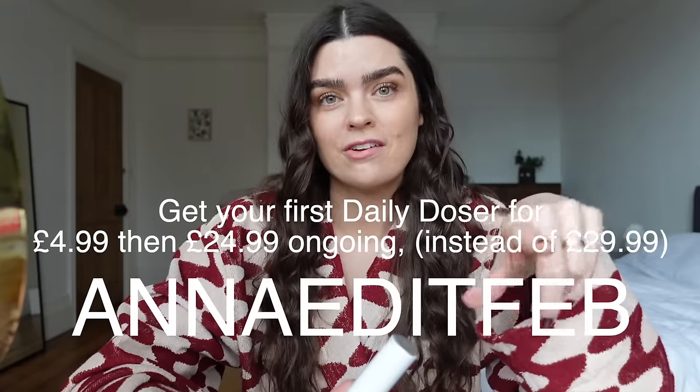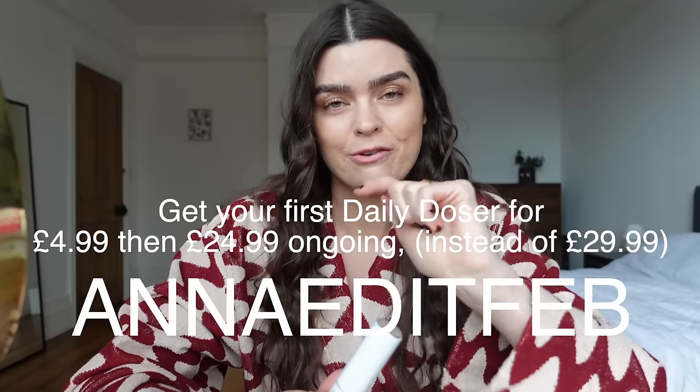Thank you so much to Skin and Me for partnering with me on this video. I genuinely pay for the service and it's been invaluable to me — it's kind of nice to know there's a professional holding your hand and you're getting the right active ingredients at the levels that are effective. All the science behind it — I'm so grateful they've sent me something that really seems to be working. The offer is 'annaeditfeb' — your first daily dosha for £4.99, then subsequent daily doses for £24.99 instead of £29.99. Thank you so much for watching — have a great rest of your day, see you soon!